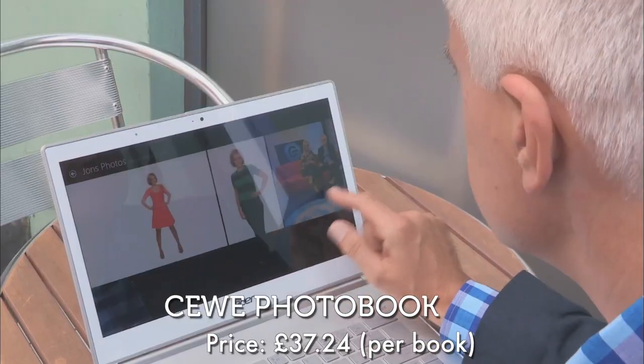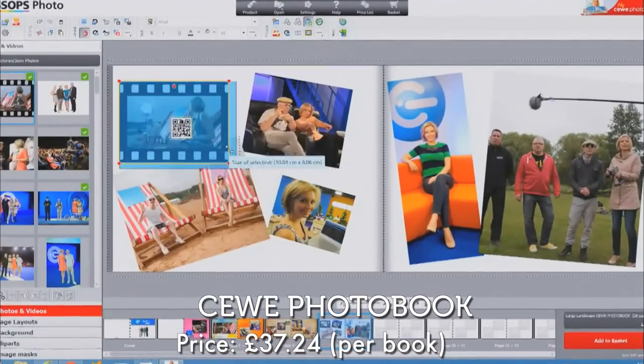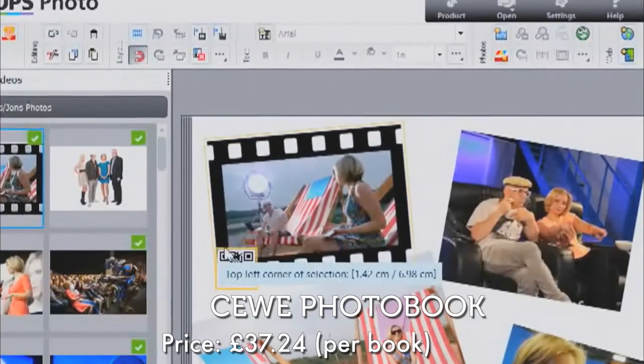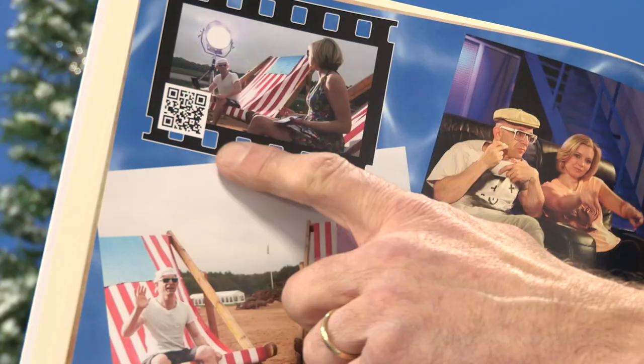Coming in at number 49, it's SeaWee's Photo Book. When I tried out a wide selection of photo books earlier this year, SeaWee's offering came up trumps, with its intuitive user interface, brilliant print quality and the ability to link to videos online through QR codes. It's perfect for creating an embarrassing Christmas collation of photos.